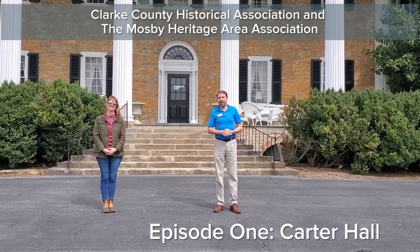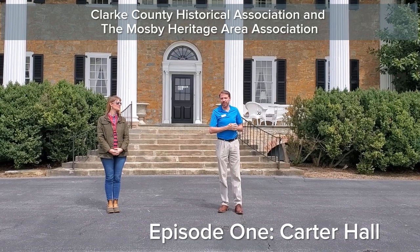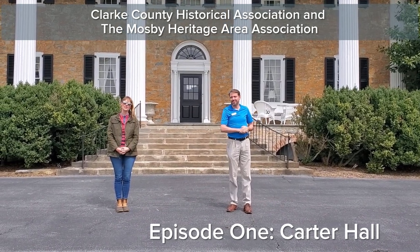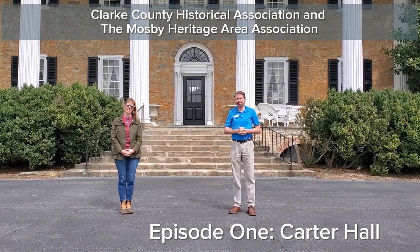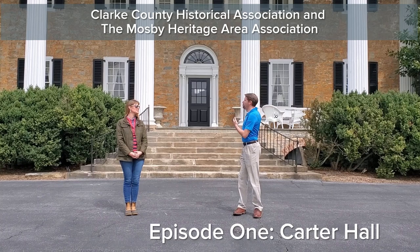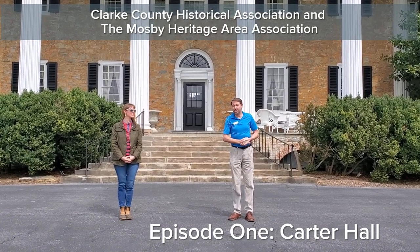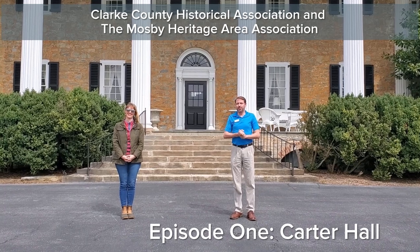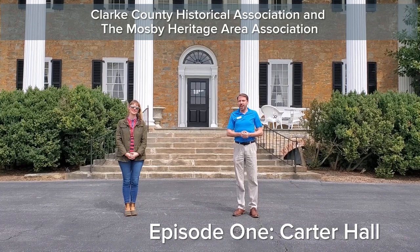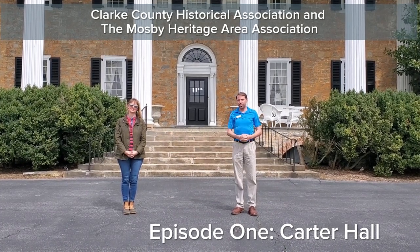Welcome everybody to a beloved location here in Clark County. My name is Nathan Stalby, I'm the director of the Clark County Historical Association. I'm Jennifer Moore, president of the Mosby Heritage Area Association. As you can see, we're at Carter Hall, located here in Millwood, and we're practicing social distancing as we shoot this video. We're going to give you some behind-the-scenes looks at the inside of Carter Hall, tell you a little bit about the history, so join us.